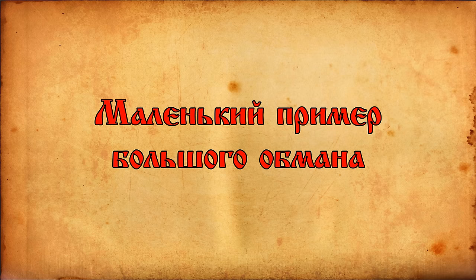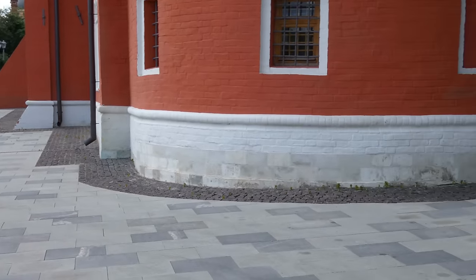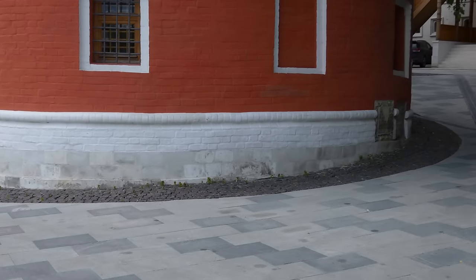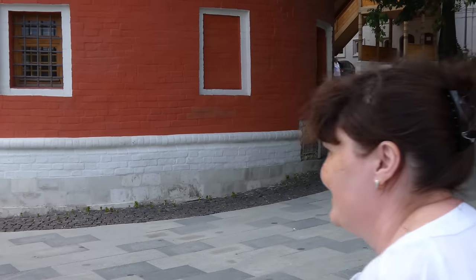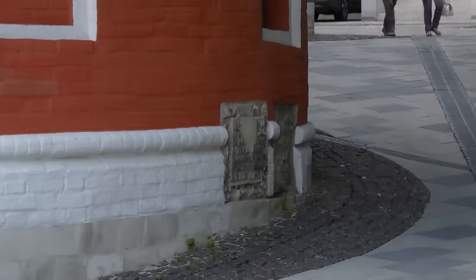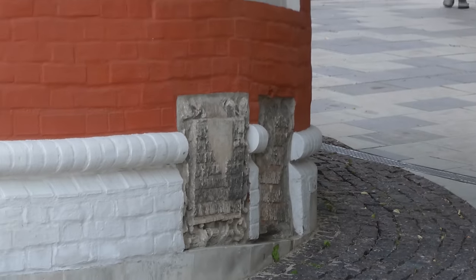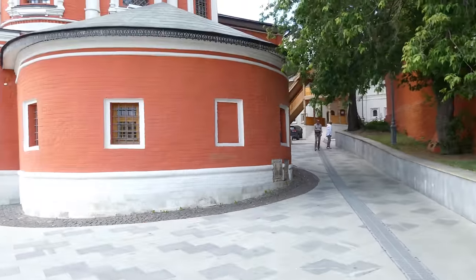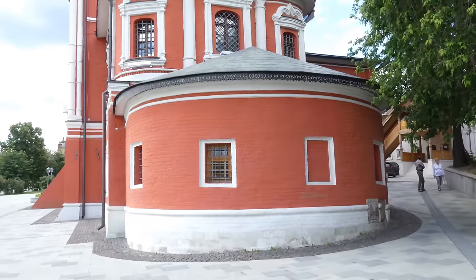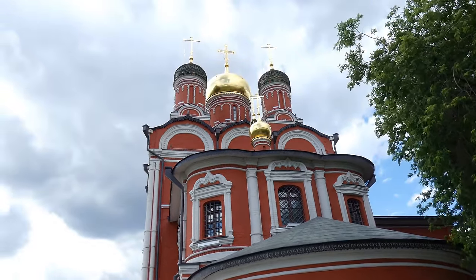Здравствуйте, дорогие друзья! Много исследователей реального прошлого неоднократно обращали внимание на то количество кирпича, которое пошло на постройку старинных зданий. Неоднократно задавались вопросы о том, откуда взялся весь этот кирпич, где его производили и как доставляли. Даже были попытки посчитать объемы этого кирпича, а также затраченного времени и человеческих усилий. При этом цифры получались весьма впечатляющие, что еще больше озадачивало – откуда же весь этот кирпич?